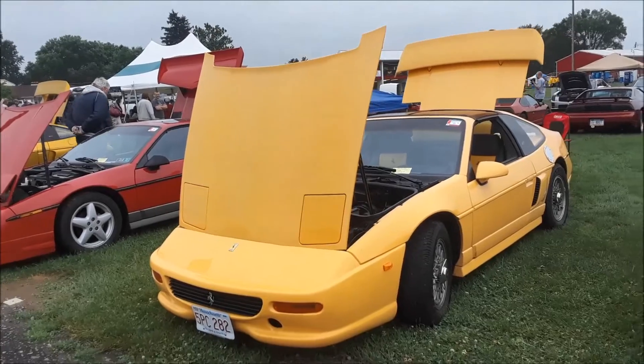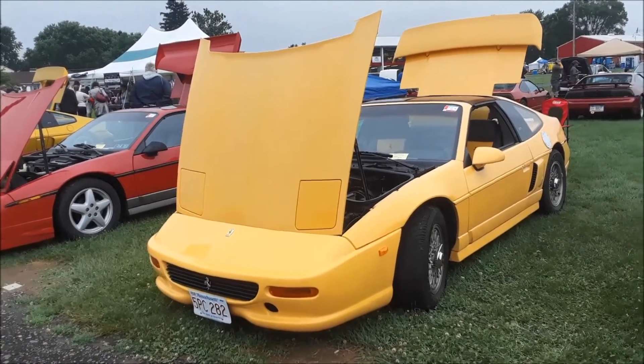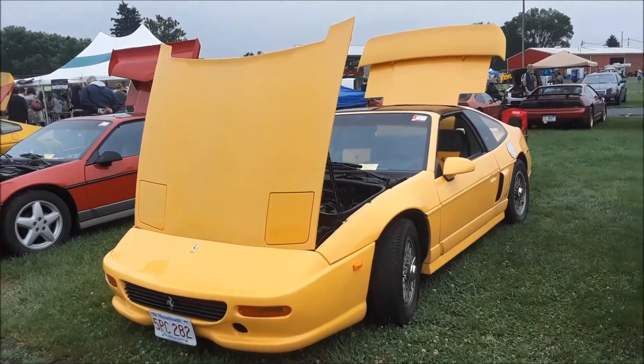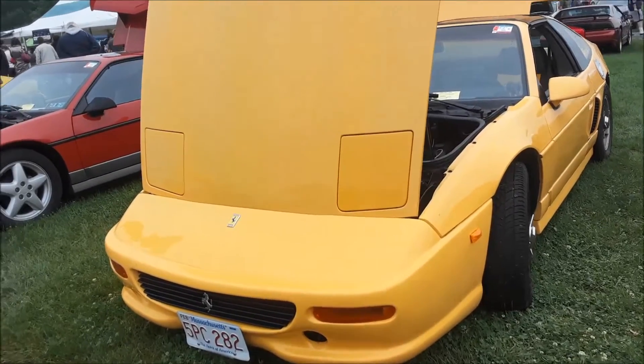This is Pam from NortheastWheelsEvents.com at the 2018 Chevys at Carlisle. We'll check out another one of these Fiero crossovers going to the Ferrari 355. This one's done really nice. I like this nose.